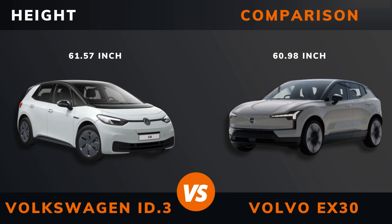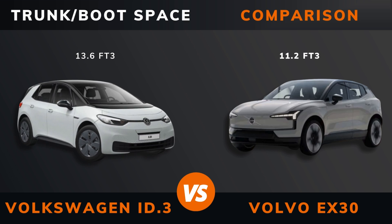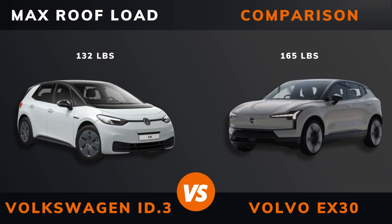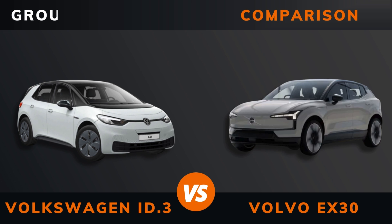Width. Height. Wheelbase. Weight. Trunk boot space. Trunk space. Max roof load. Max trailer load — braked and unbraked. Ground clearance.